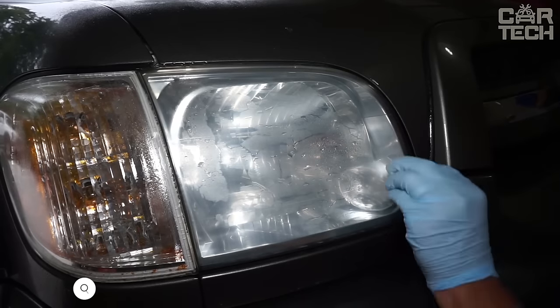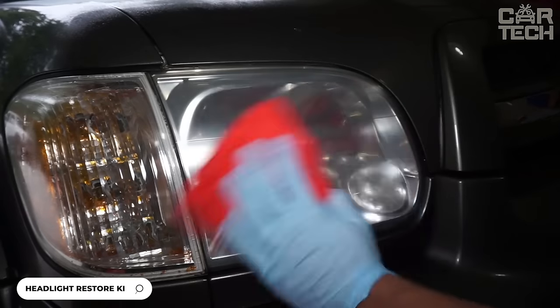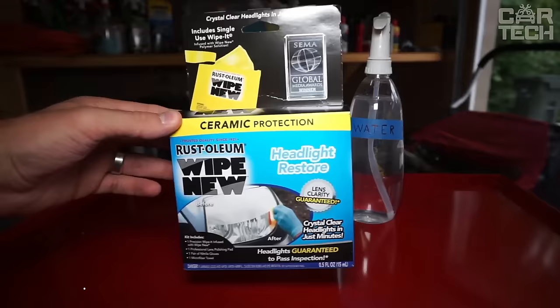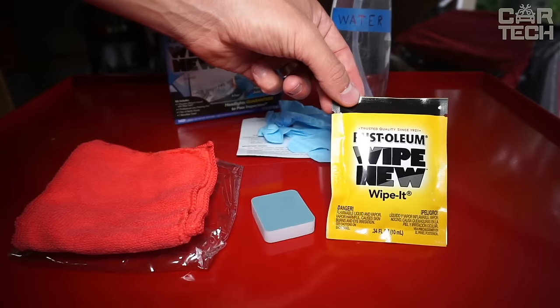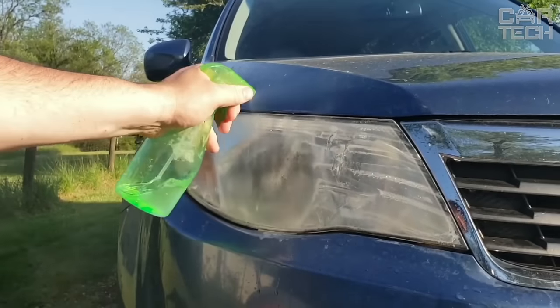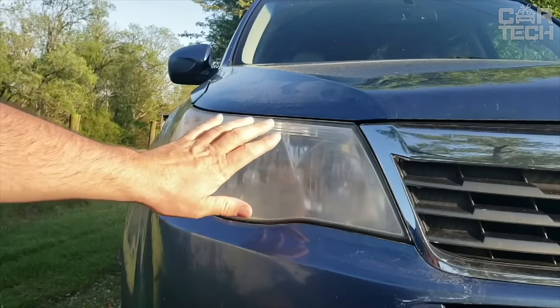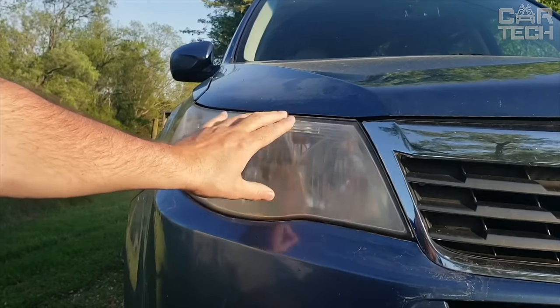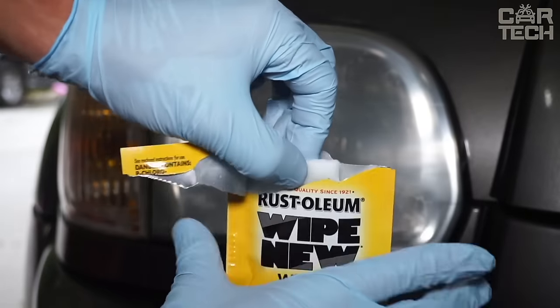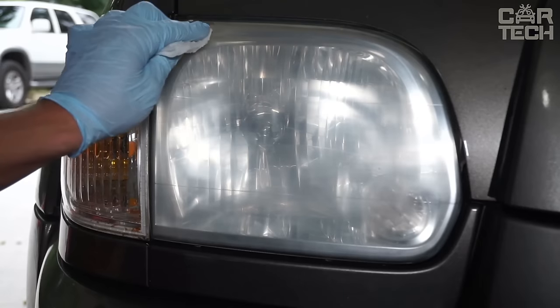The Wipe New kit will quickly and effectively restore the clarity and brightness of your car's headlights. It includes a handy applicator, cleaning cloths, and a unique product with a patented formula. Simply degrease the glass, apply a thin layer, and let it dry. The effect will be visible in just a few minutes — the headlights will be clear as new. In addition, the product protects against ultraviolet light and does not lead to tarnishing in the future.